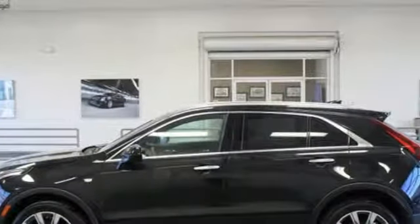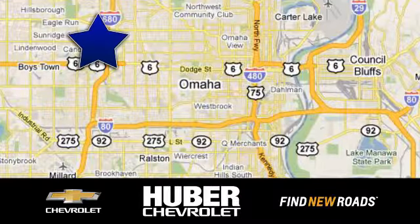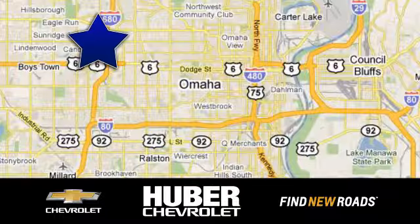You'll never know till you try. Test drive it today at Huber Chevrolet Cadillac. We're located on West Dodge Road in Omaha, Nebraska, on the northeast corner of 114th and East Dodge under the expressway.